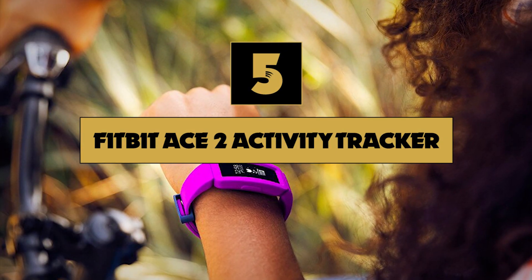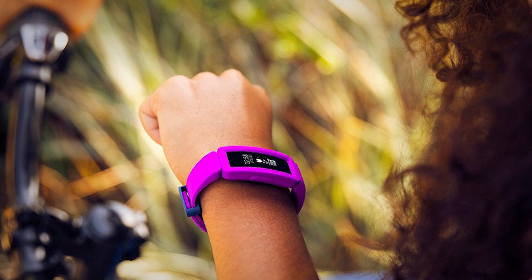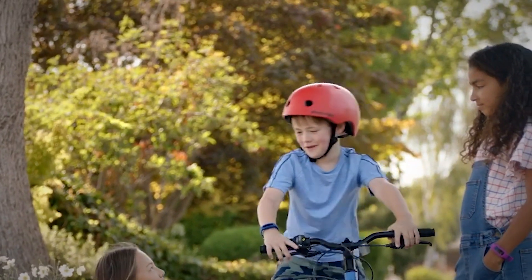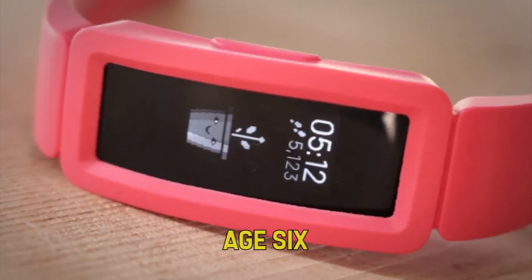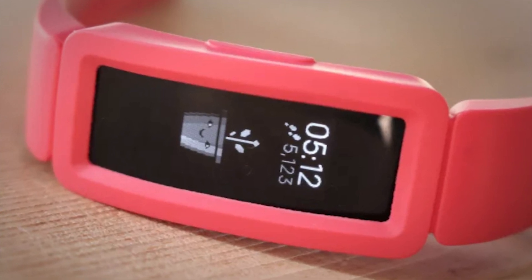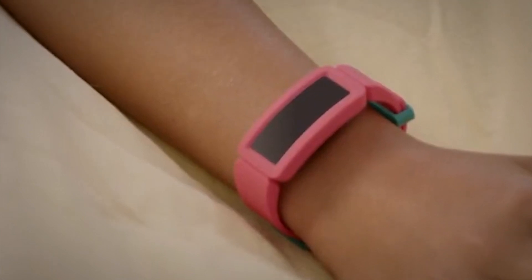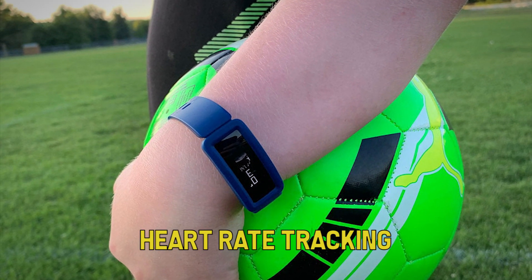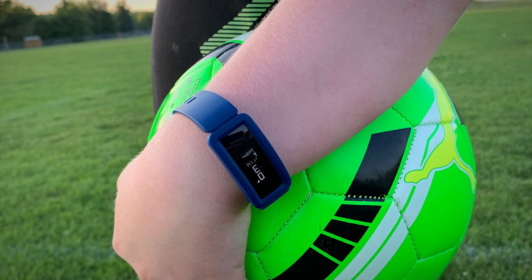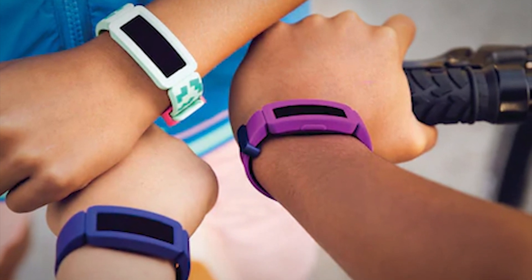Number five on our list is the Fitbit Ace 2 Activity Tracker. Most fitness trackers are made for adults, but not everyone is a grown-up. What if you are looking for a simple fitness tracker for your kids? The Fitbit Ace 2 is made with children age 6 and older in mind. Not only is this a more affordable fitness band, but it dispenses with features that kids don't actually need. The Ace 2 doesn't have the ability to do cardio, calorie, or heart rate tracking. Instead, it keeps things simple with activity tracking limited to step count and a log of active minutes.